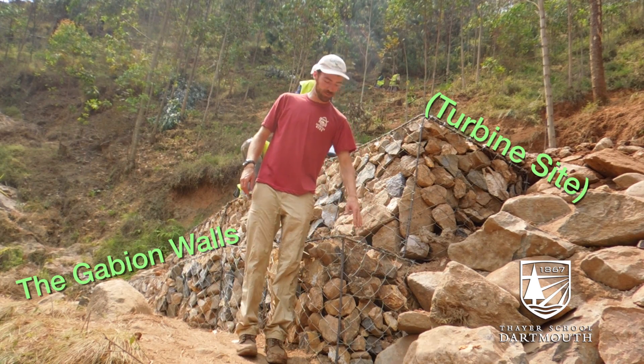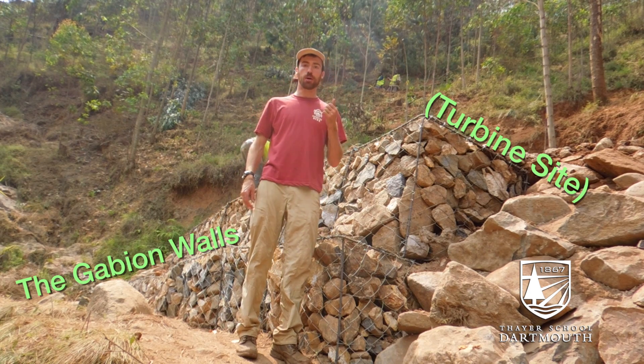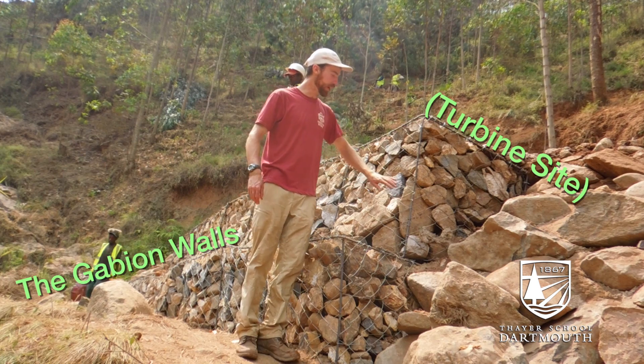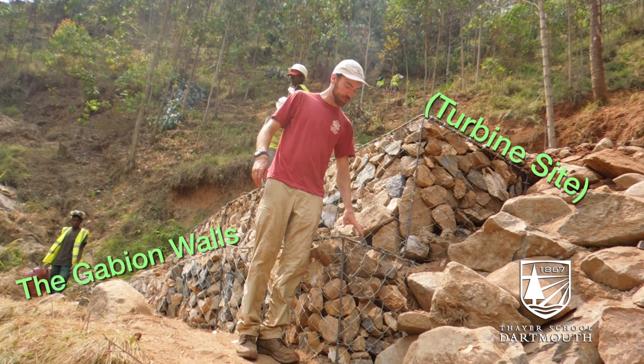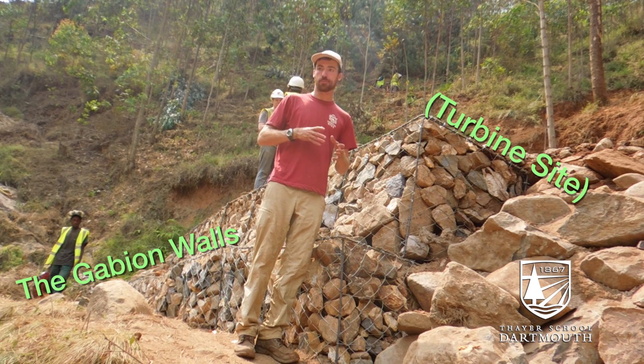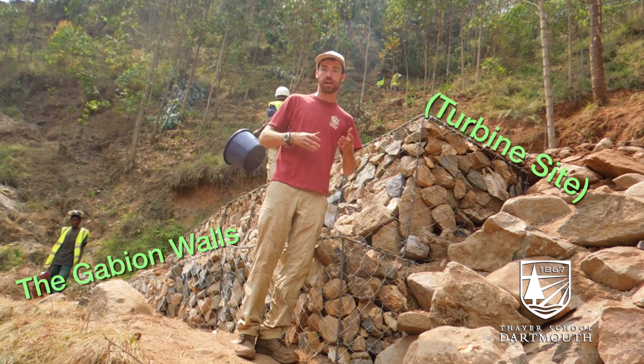So these are the gabion walls. These are used to hold up the slope that the kiosk is going to be sitting on. They're made out of rebar and chain link and filled with large rocks, so hopefully that will hold up the slope and prevent erosion below our kiosk.